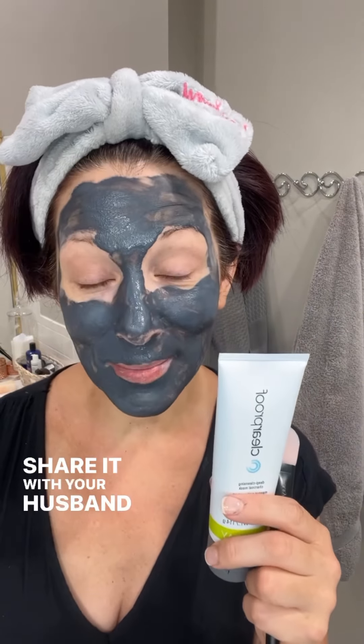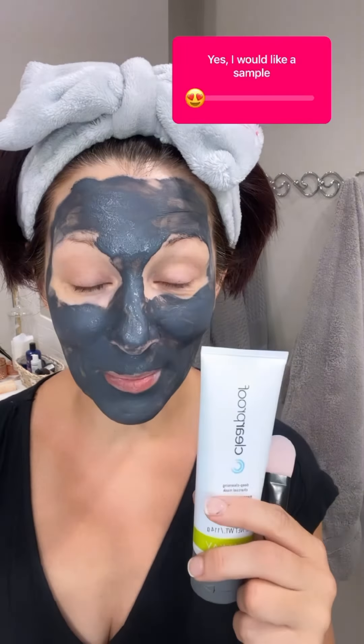It will last three months if you use it three times a week, so most of us will get it to last a long time. Next time you're having a mask night, share it with your husband or your teenager. And if you'd like a sample of this, please direct message me.